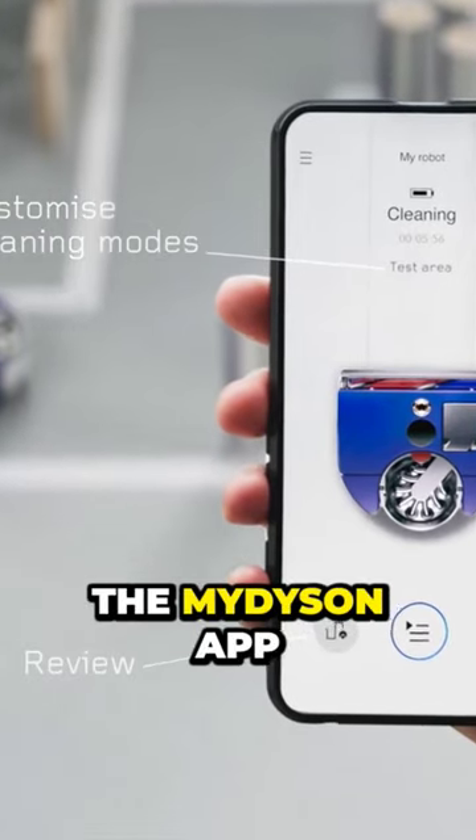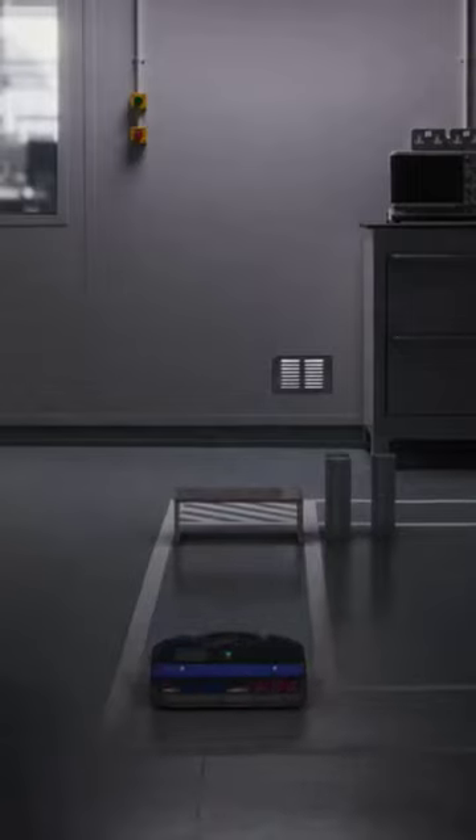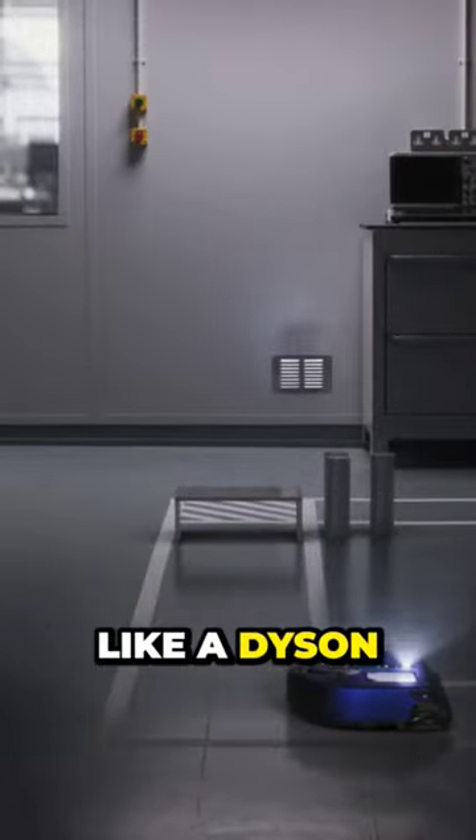Equally smart is the My Dyson app, so you can control cleans wherever you are. Only a Dyson works like a Dyson.